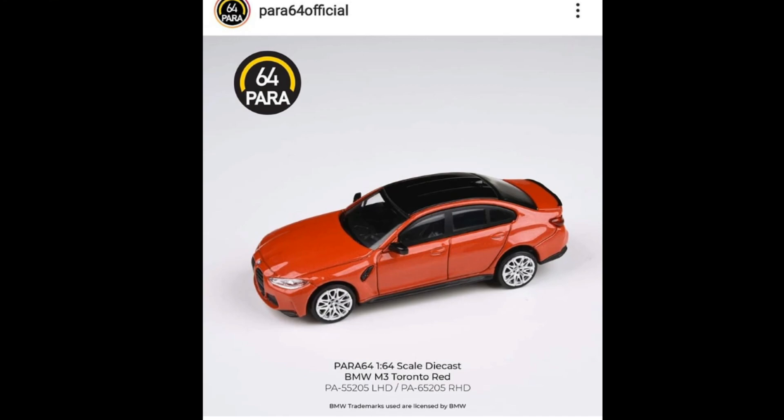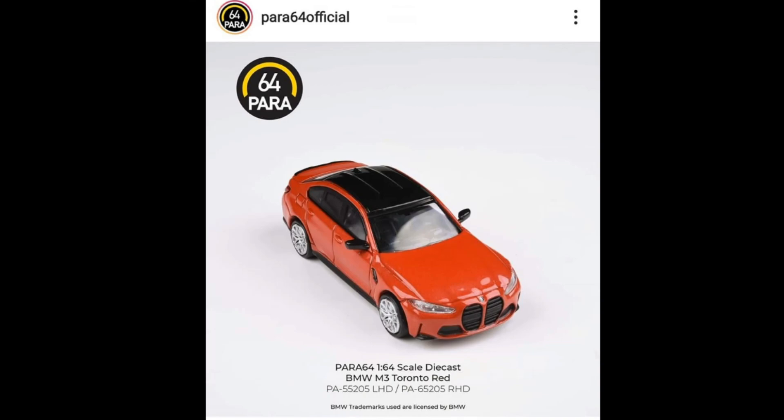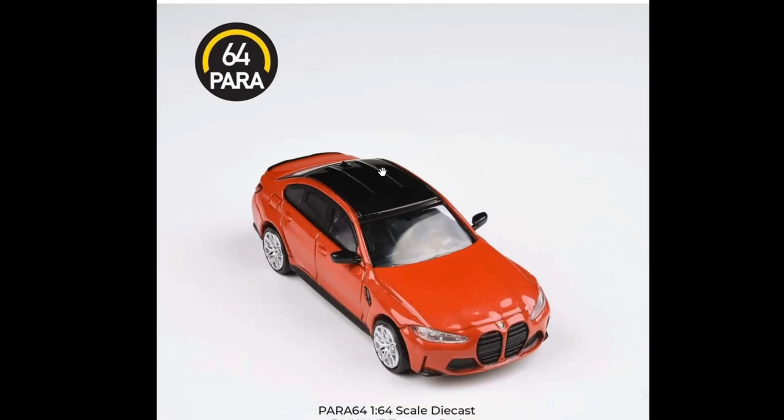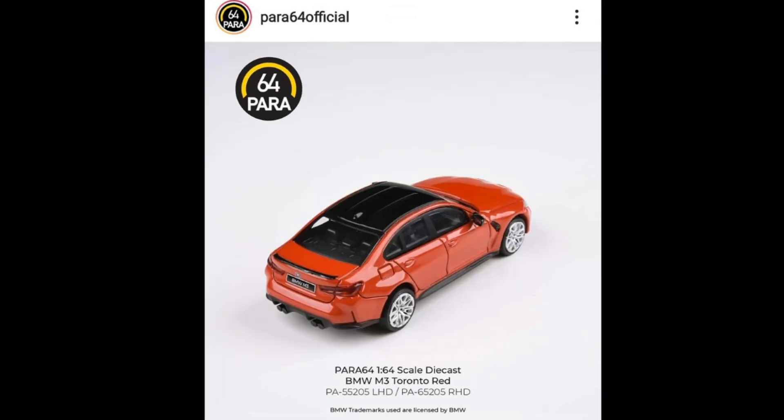And here's a recolor of the BMW M3 in Toronto Red, again available in left-hand and right-hand drive. Same details as the previous one — plastic headlights, plastic taillights, same wheel set. Look at how cool it is: they both have the black top. That's a really good looking BMW M3.